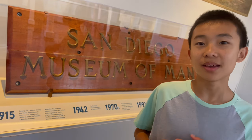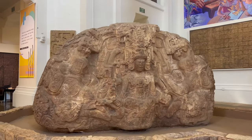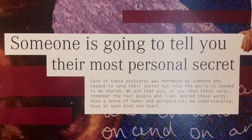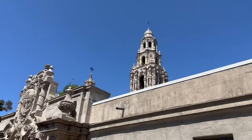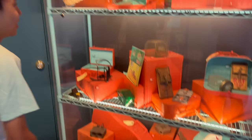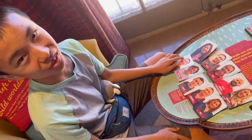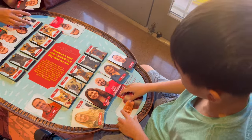This museum used to be called the Museum of Man but they changed it to the Museum of Us to include more people. Now we're going to check out the PostSecret exhibit. This display tells you about all the different mouse traps, but it's not very nice because there's rat poison and a bow and arrow to kill rats. People tend to resemble the animals they own, so this game is to see if that's true. Yes, I got it — it's because of the purple collar!